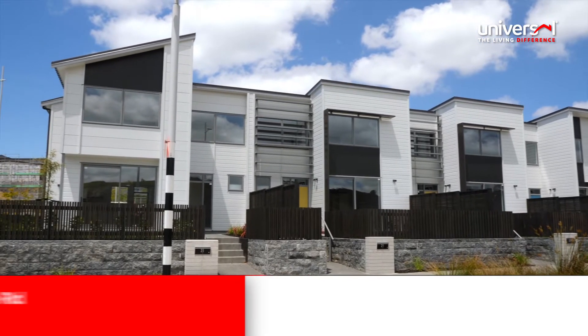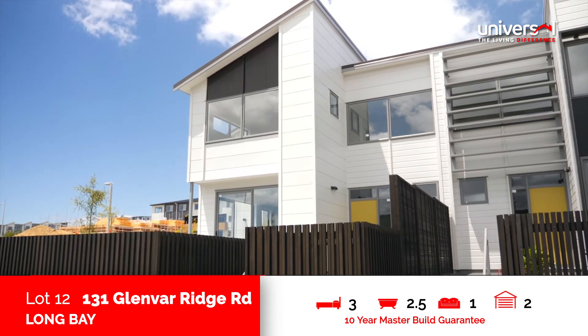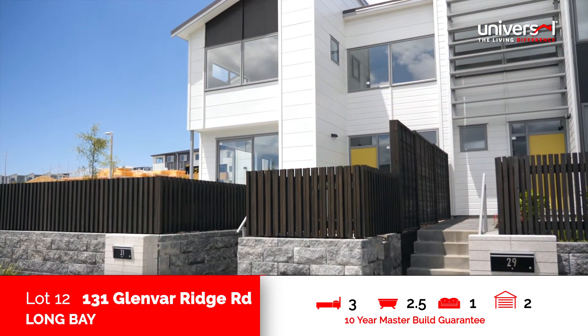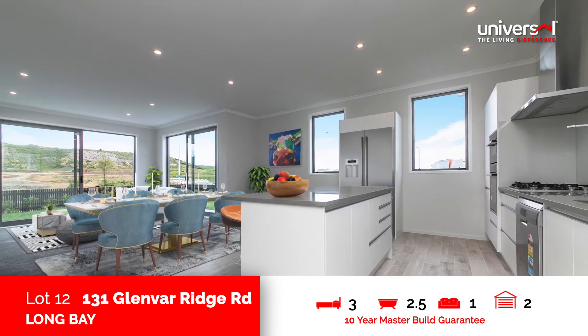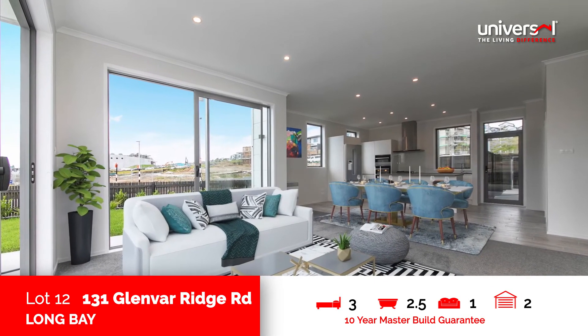Modern, stylish and superbly located, this three-bedroom, two-bathroom family home at 131 Glenvar Ridge Road is ideal for family living. The ground floor boasts a designer-style open-plan kitchen, dining and lounge areas.